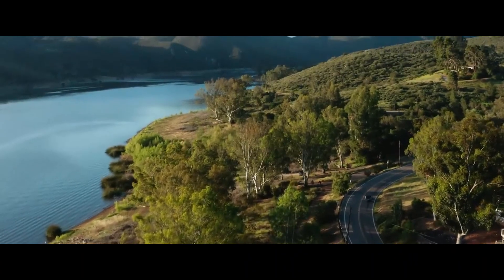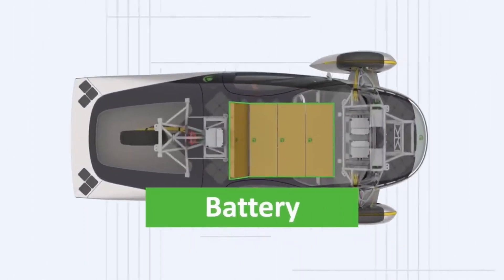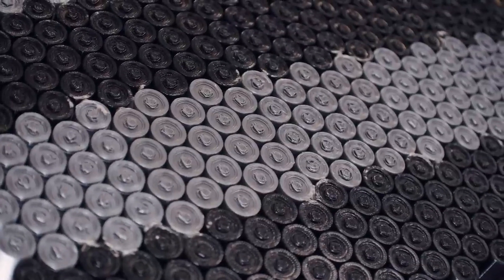Tell us the amount of money you would save by owning an Aptera in the comments section below. Furthermore, the Aptera is furnished with a battery pack that provides a range of up to 1,000 miles, contingent upon the configuration, enabling it to be charged in the same manner as any other electric vehicle.